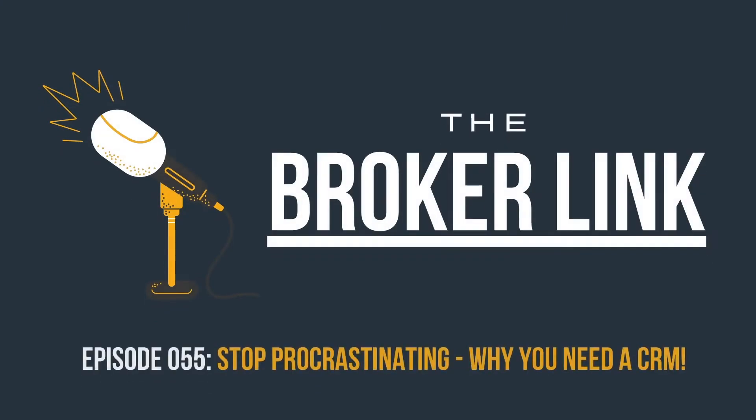You, insurance agent — it's time to stop procrastinating and it's time to get organized. Let's go.